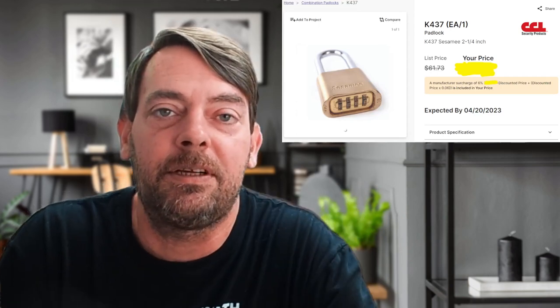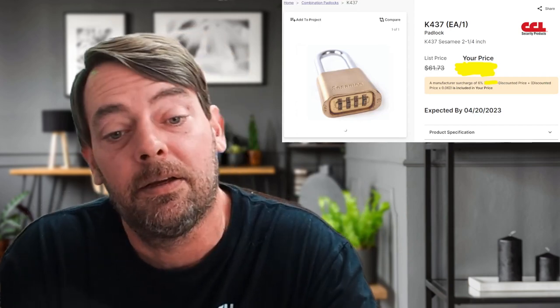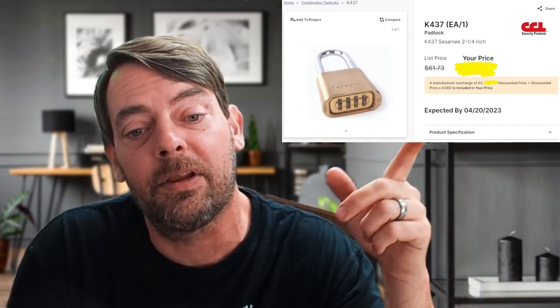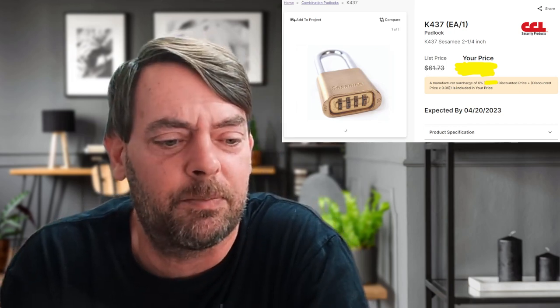The 437 is a two-and-a-quarter inch shackle brass body padlock. Again, not in stock. But look at the list price — it goes up to sixty-something dollars.